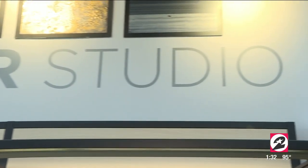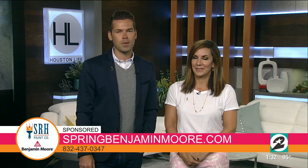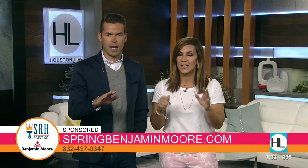Stephen Hill, thank you so much — it was great to meet you. I'm definitely going to take some time at your color wall to scope out my next project. If you need help finding the paint color for your space, you can book a complimentary 30-minute in-store consultation with color consultant Lauren Battistini — she's the expert in all things color and can help you in the store or even meet you at your house. Visit springbenjaminmoore.com or call 832-437-0347. Lauren is fantastic.